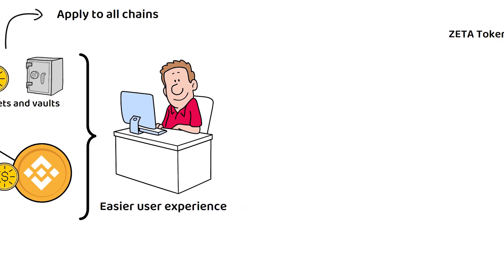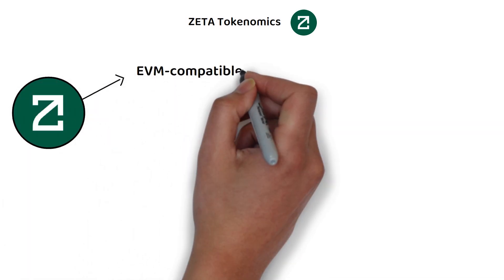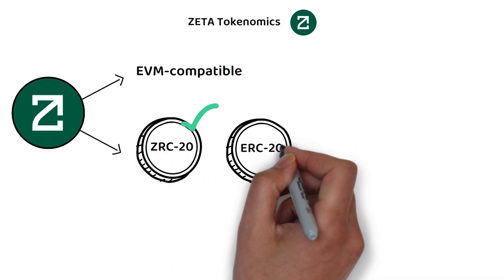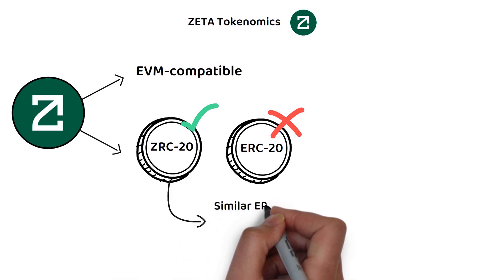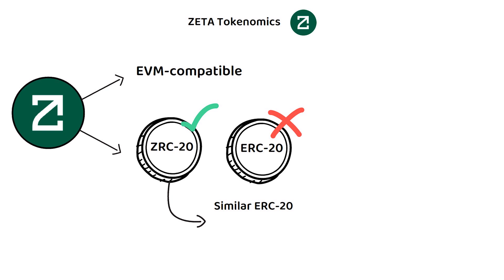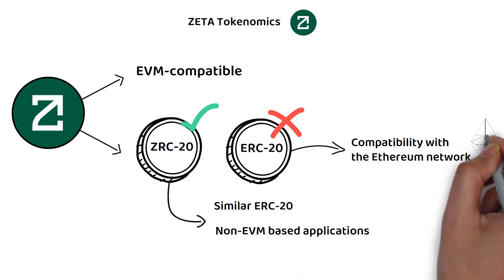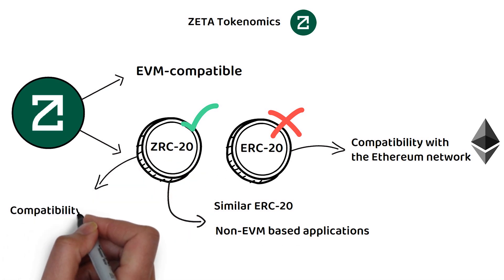But how about the tokenomics? ZetaChain is an EVM-compatible blockchain but runs its own native ZRC20 tokens instead of Ethereum's ERC20 token standard. These tokens run similarly to Ethereum's ERC20 tokens, but with the additional ability to speak to non-EVM-based applications as well. To quickly recap, an ERC20 token is a type of token standardization blueprint on the Ethereum network ensuring compatibility with it. The ZRC20 tokens are much the same thing, but for the Zeta network.